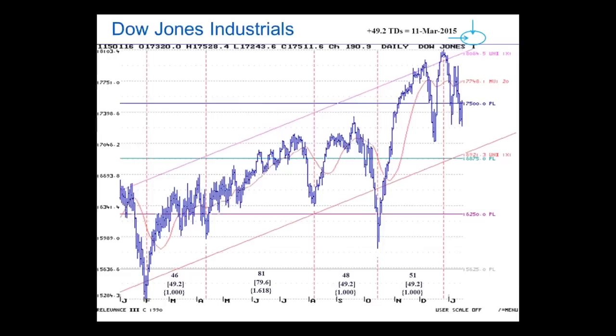Here is a daily chart of the Dow Industrials coming through last Friday. What I've done here is highlighted these dominant turns over the last year, and they are all related by the number 49.2. These same numbers pop up time and time again on yearly charts, monthly charts, weekly charts, and daily charts. Clustering in and around the March 11th to March 18th time period of 2015 is substantial.